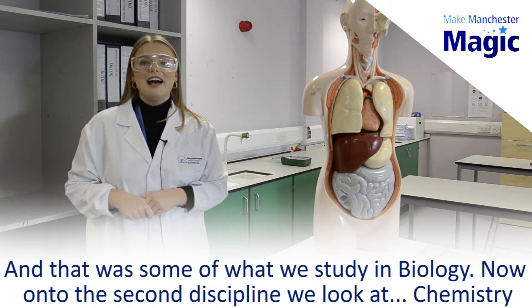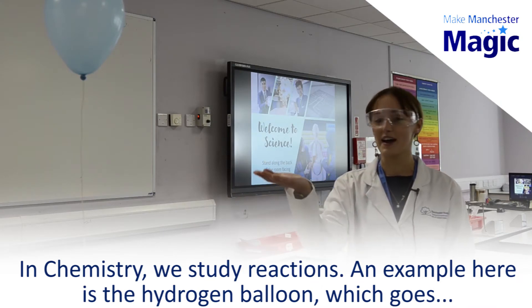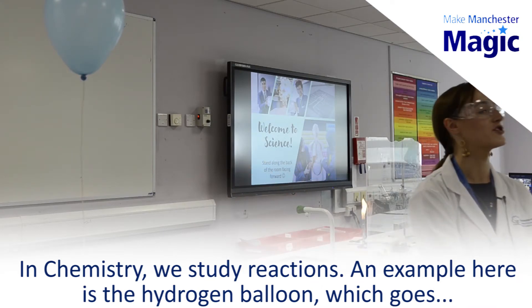Now onto the second discipline we look at: chemistry. In chemistry we study reactions. An example here is the hydrogen balloon, and the hydrogen balloon goes...